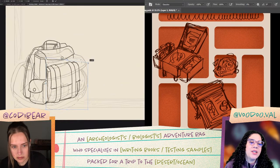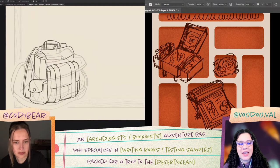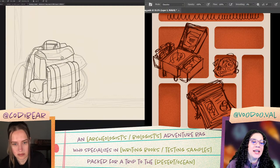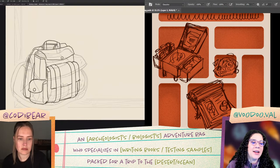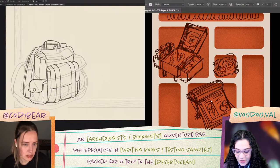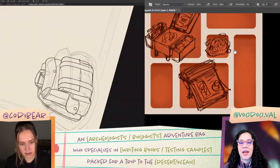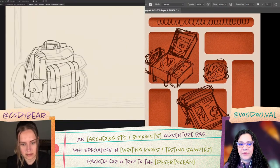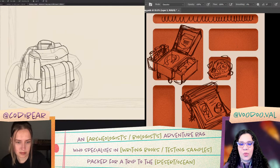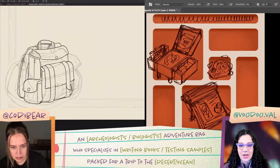We've got 16 votes in and testing samples is winning by a long shot. So we'll go ahead and end that poll — we are archaeologists that test samples. I'll need to have some more specific sample-looking things now. And then we will do the third vote, which is packed for a trip to the desert or ocean, so now we're going to get a more solidified idea of our theme.